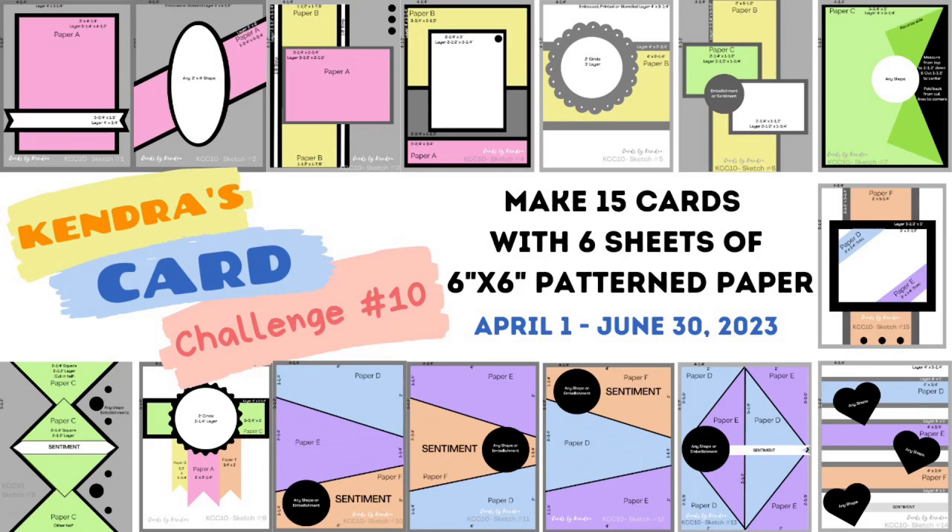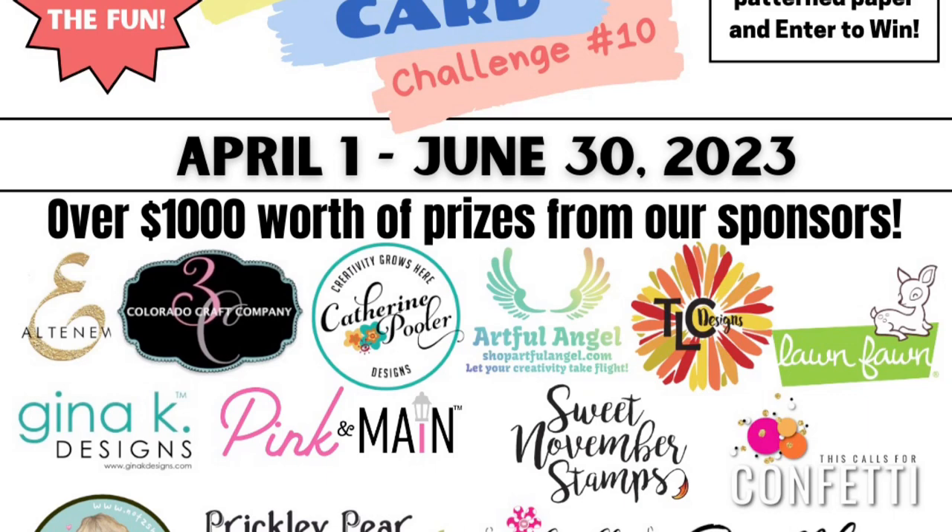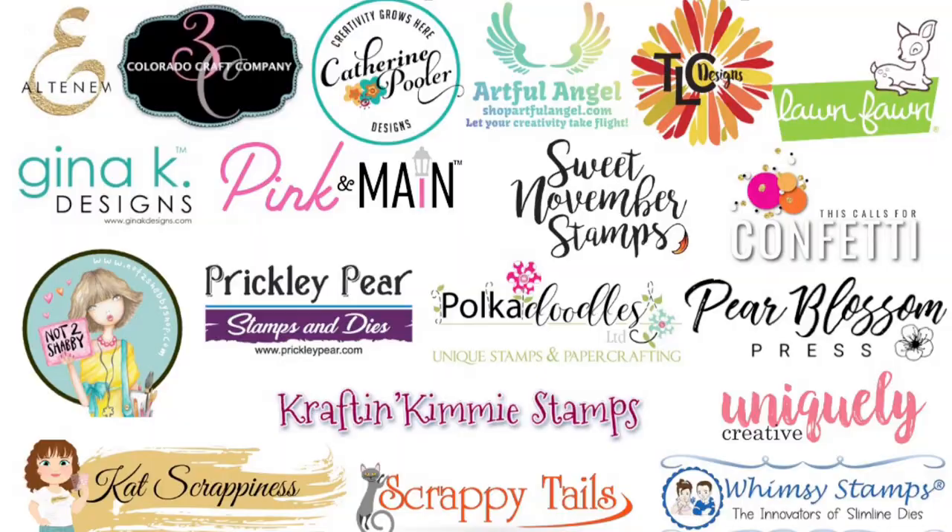I'd like to invite you to watch my challenge introduction video that explains the challenge in a little more detail and shows how to cut the papers. This is linked above and in the description box below.